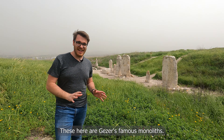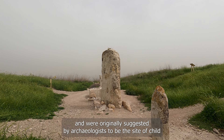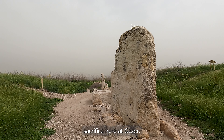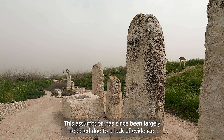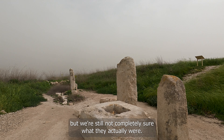These here are Gezer's famous monoliths. These 10 standing stones date to the Middle Bronze Period and were originally suggested by archaeologists to be the site of child sacrifice here at Gezer. This assumption has since been largely rejected due to a lack of evidence, but we're still not completely sure what they actually were.